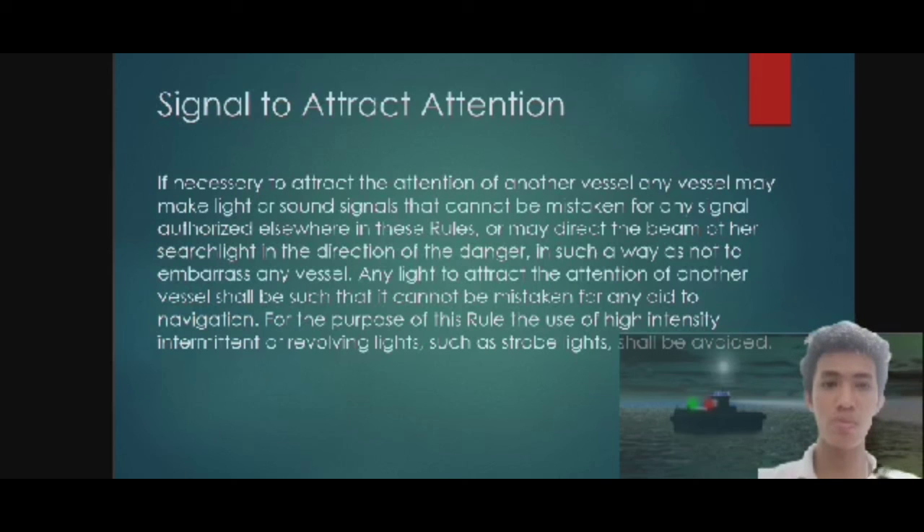Or may direct the beam of her searchlight in the direction of the danger in such a way as not to embarrass any vessel. Any light used to attract the attention of another vessel shall be such that it cannot be mistaken for any aid to navigation.